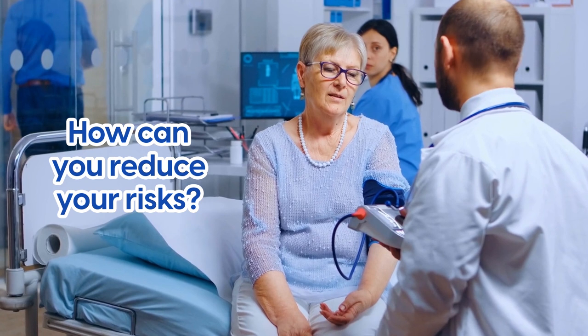So now that you have a better understanding of how cardiovascular disease develops and what you need to watch out for, how can you reduce your risks?